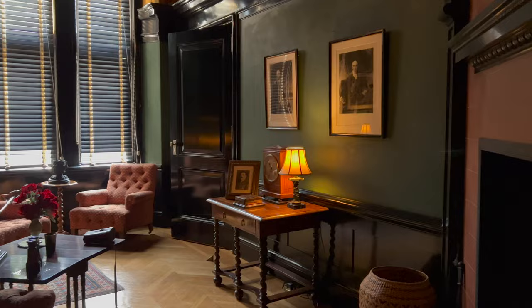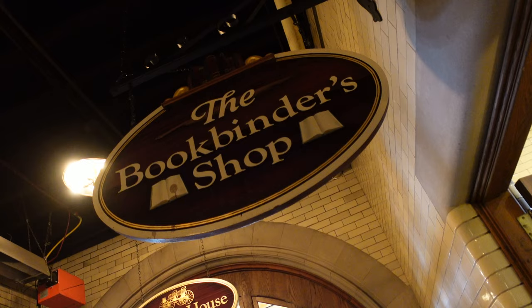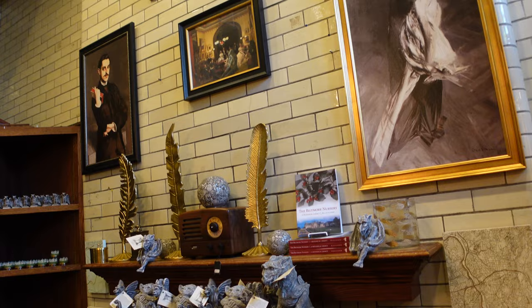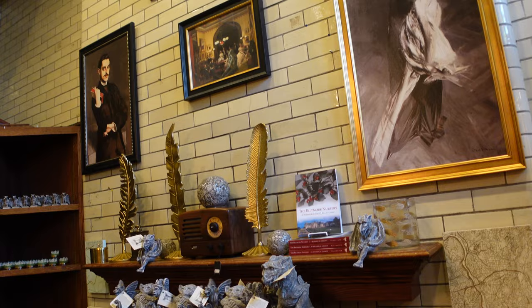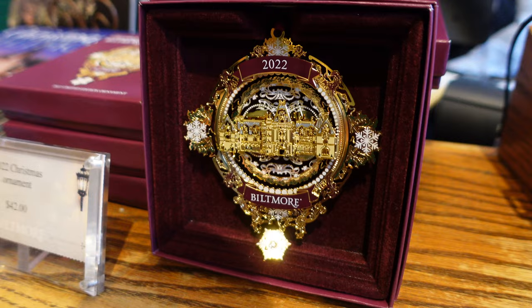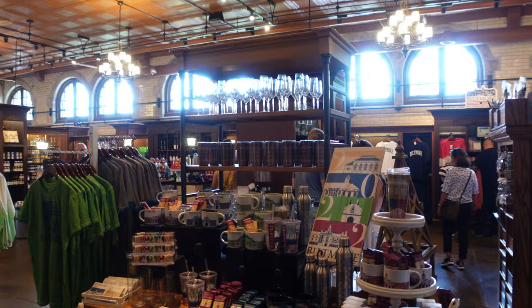This completes our visit to the Biltmore House. We now explore the stable courtyard. Inside the stables there's a stable cafe for food, a confectionary for sweet treats, and the Book Binder for Biltmore and Asheville history books and artwork. There's a Christmas shop, a toy maker, and a big main gift shop with a little bit of everything. There's also wine tastings and finger foods — it's a pretty awesome place.